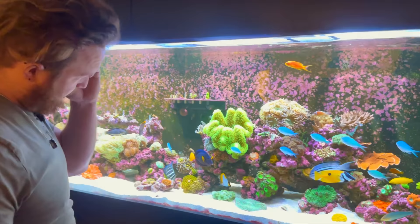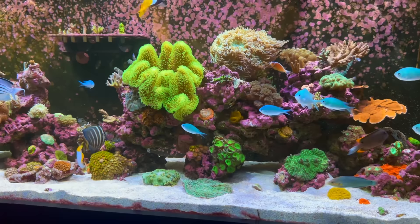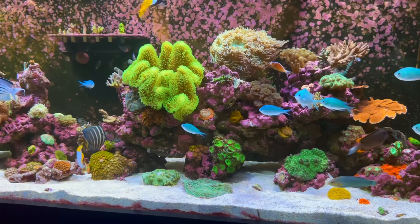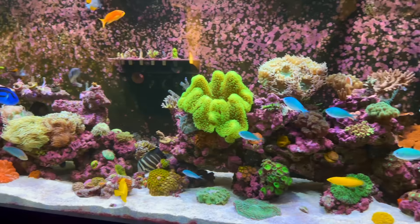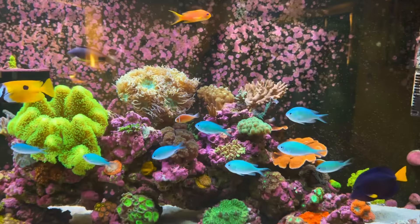I love this Duncan — the size of the heads on that Duncan is ridiculous, it's gone crazy. It's like it's trying to imitate the elegance. When you look at the Duncan there, it doesn't look that different from the elegance rock over there, which is cool. That's a little frag of the Duncan there. We put it in there because we had the space — they're just really big heads, super cool, and it's open and loving life. And obviously the gold torch, little frags, and there is a little green and yellow flower pot down the back — that's one of the wife's favourites. We moved it there because that was the only spot out of the shade from the giant toadstool that was in there.